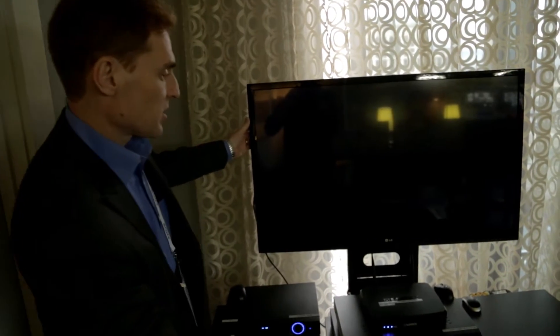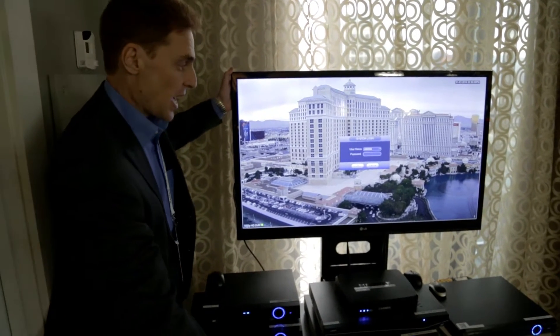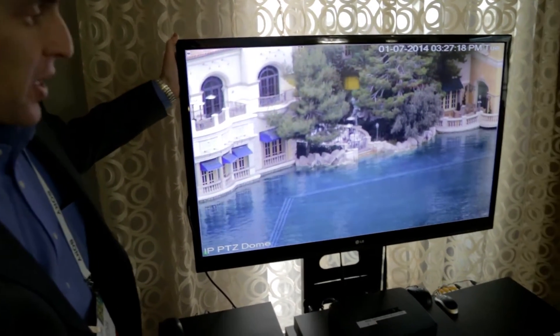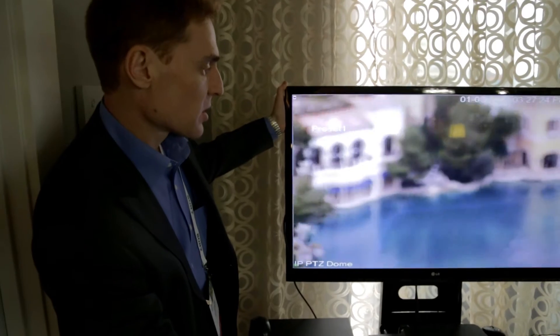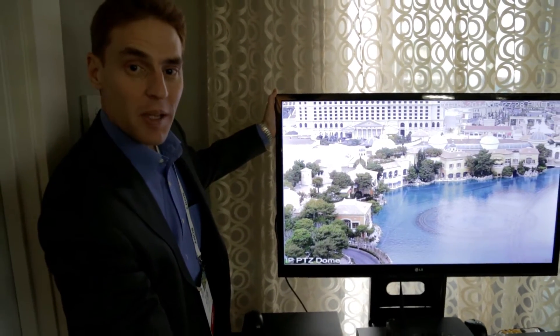1080p HD and 1080p HD NVR with a pan-tilt-zoom camera that is now set to a tour that will zoom in and zoom out. Look at that image quality and look at that zoom capability.